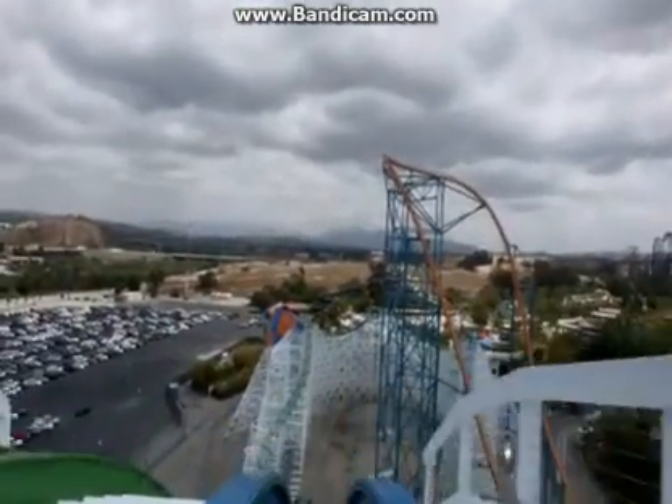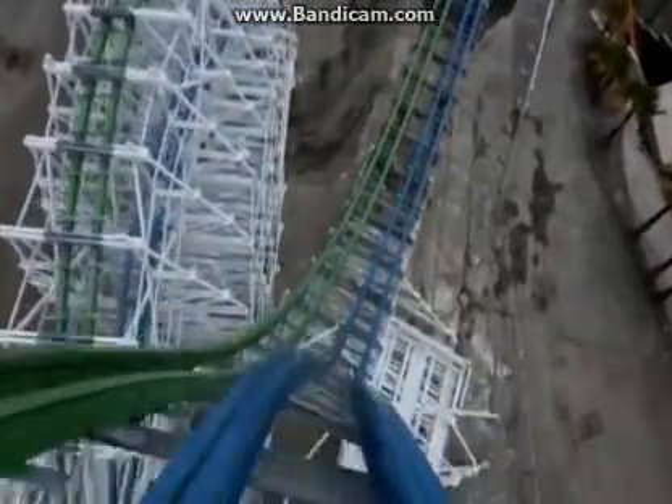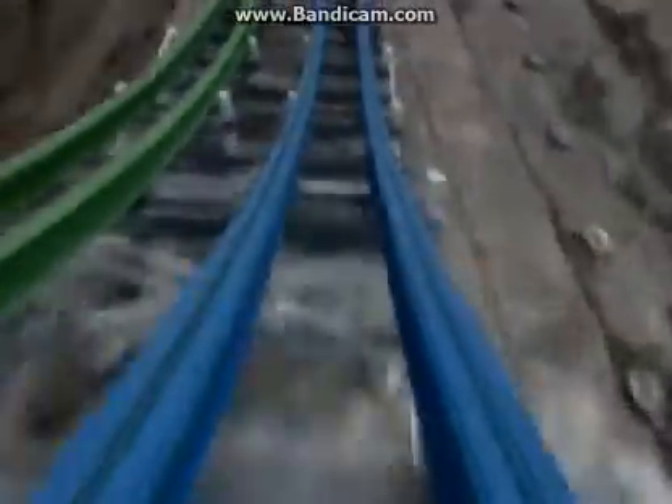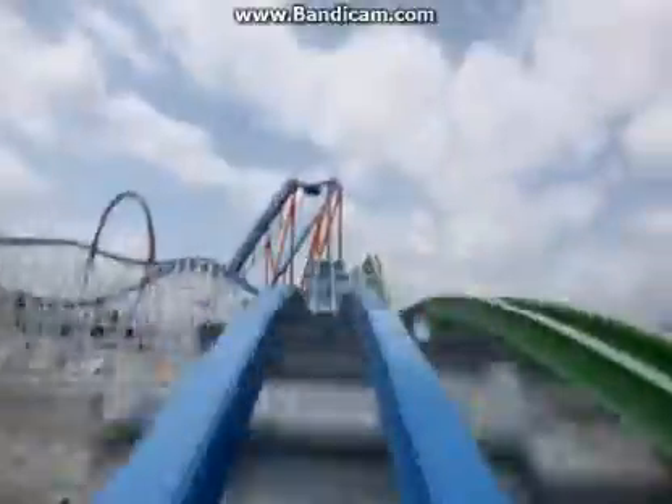Number two is the king of RMC hybrid coasters, otherwise known as Twisted Colossus. I love this roller coaster — it was the first coaster I ever rode at Six Flags Magic Mountain, so it's a little special to me. It goes through the highest high-five element on any RMC coaster — actually on any roller coaster. Over 18 airtime hills, then a corkscrew, and on the green track you go through a zero-G roll as well, then some overbanked turns at the end. It's just a crazy ride.